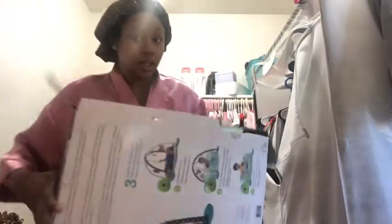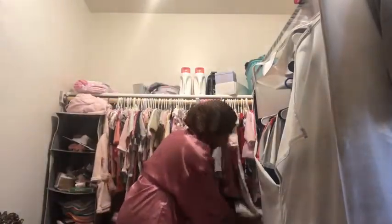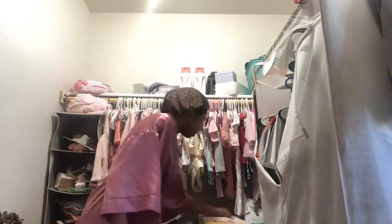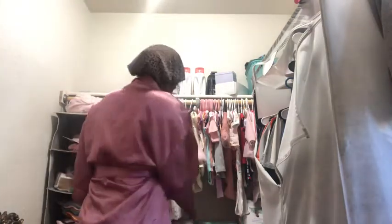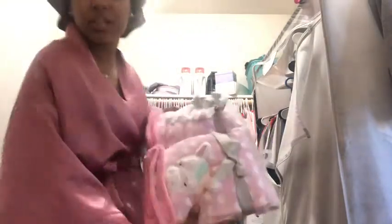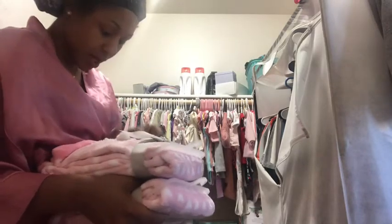Y'all, she got way too much stuff — to me I think this is way too much but I plan on getting more. When I get more I'm gonna get like clothes and stuff like that, not big stuff, but I'm glad I got all of the big things out of the way. She unfortunately has two of the same blankets, so I might give one of these away — never used. I might give it to one of my friends that's having a girl as well.